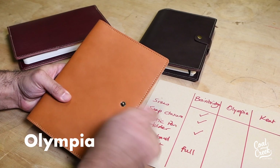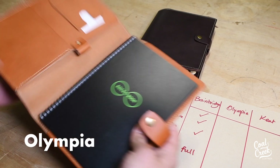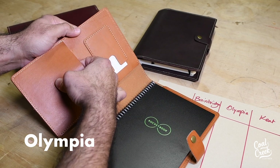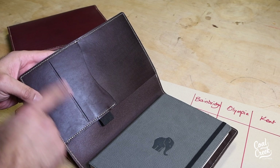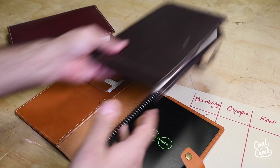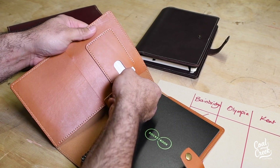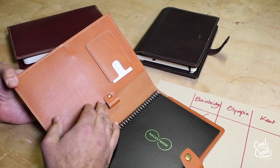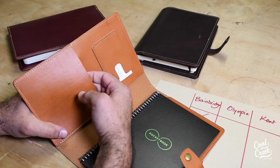Moving to the second one, which is Olympia. It's very similar — it comes with a snap closure and looks the same design — but on the inside you've got a little card holder here with a separate pocket. In Bainbridge we had slits but no pocket, whereas here you have a separate pocket for cards where you can put your credit card, driver's license, or business cards.